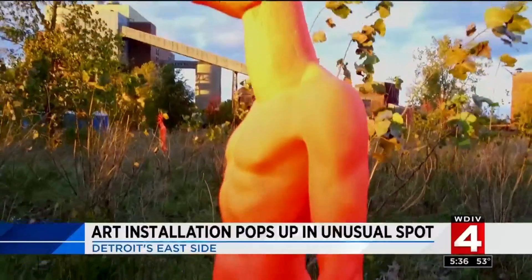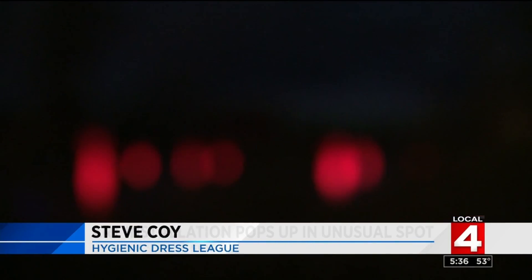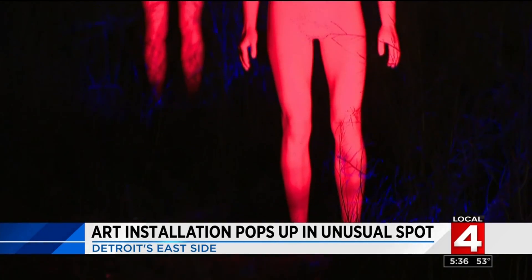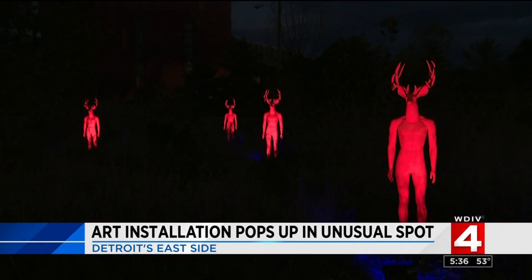This is called 'Value Proposition.' We definitely have a visual spectacle here — this beautiful field with tall grass, the industrial vacant buildings in the background. This is basically what came to mind: these forest people.